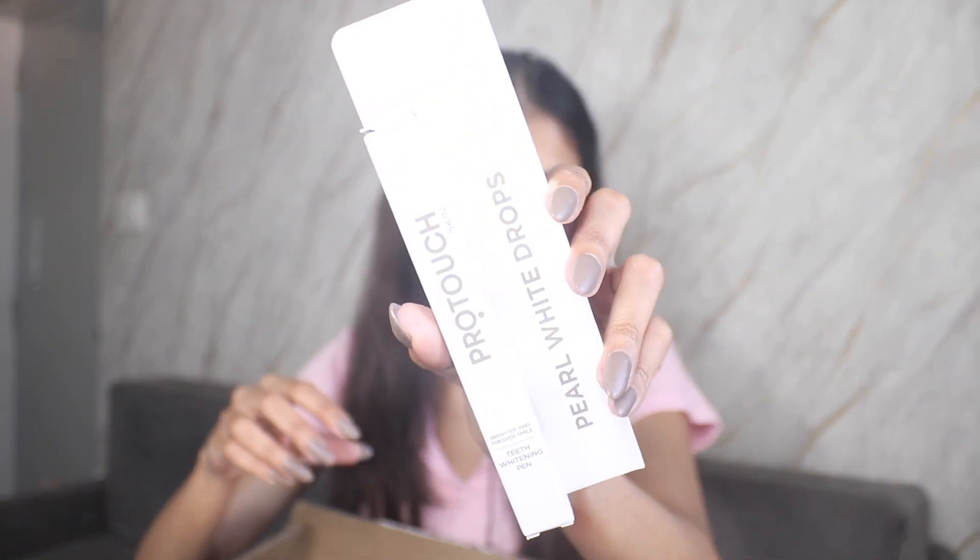Next I have the ProTouch Skin Teeth Whitening Pen. I've seen this on Instagram and wanted to try it out for some short videos coming soon. You clip it and it whitens your teeth. This one is for 750 rupees but you can get it at a discount if you click the link below.